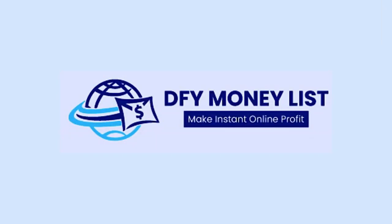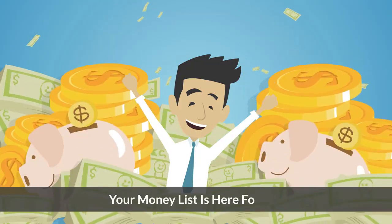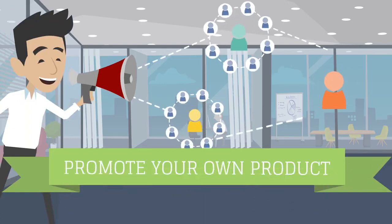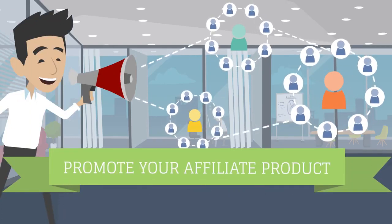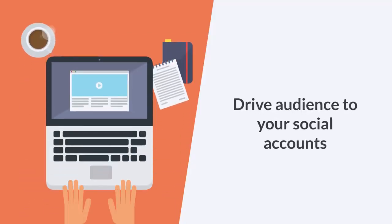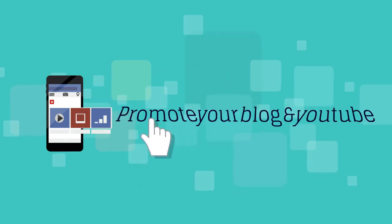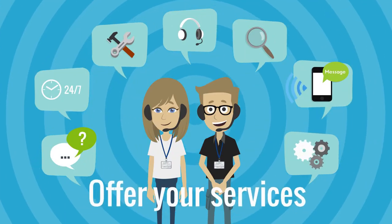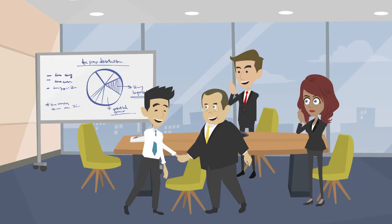Introducing DFY Money List. Your money list is here for you. Make use of my list to promote your own products, promote affiliate products, build your email list fast and free, drive audience to your social accounts, promote your blog and YouTube, sell physical stuff entrepreneurs might like, offer your services and consulting, and drive audience to pretty much any legal business.